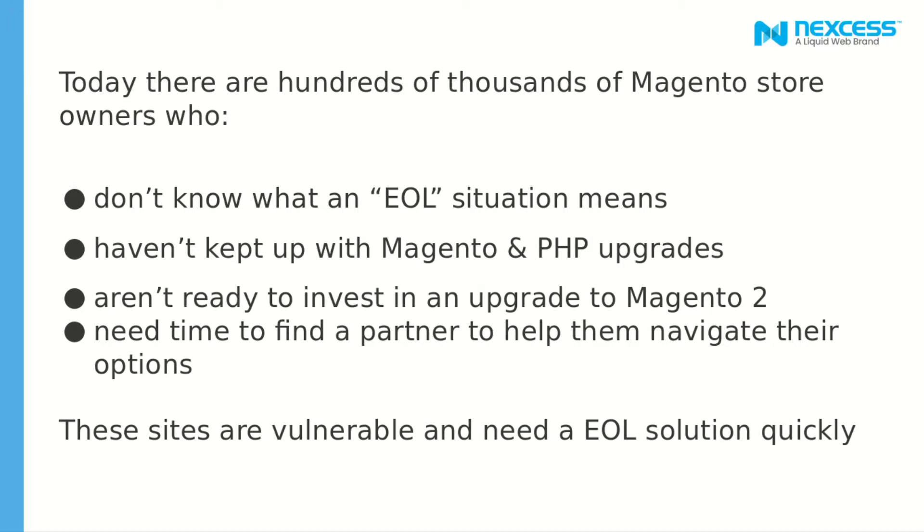Today there are hundreds of thousands of Magento store owners who don't know what the end of life situation means. When this all started, Magento One was basically used for really small stores, maybe selling between 10 and 1,000 SKUs at max. These store owners are not technical people — they are just regular people trying to sell online. So they don't really know what this new end of life situation means, and that's why we created this product.